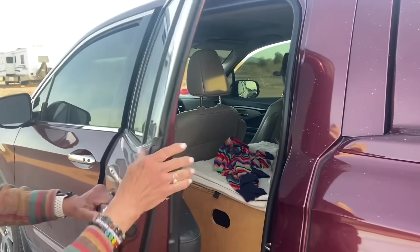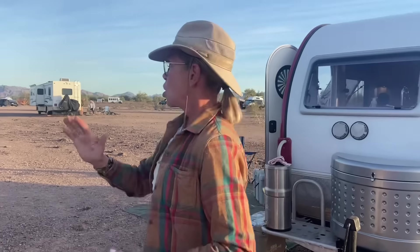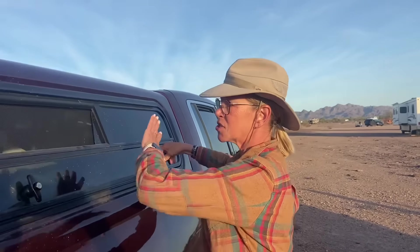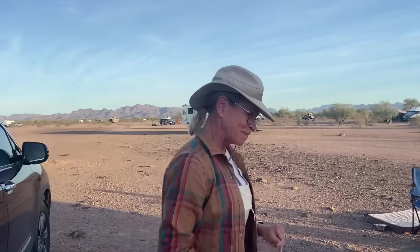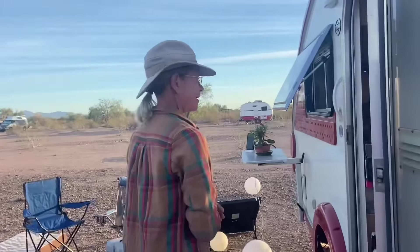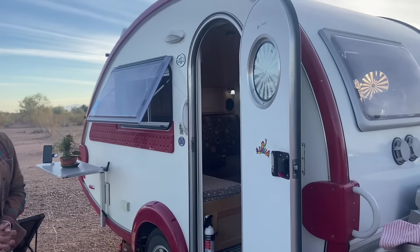I also have a harness system where I can harness her in just for safety while we're going down the road. And this could be a place where you can sleep for the night — and I have before. So it's a twofold. I really love it — it's all insulated and carpet lined, and I purchased it used on Craigslist. It's very nice.